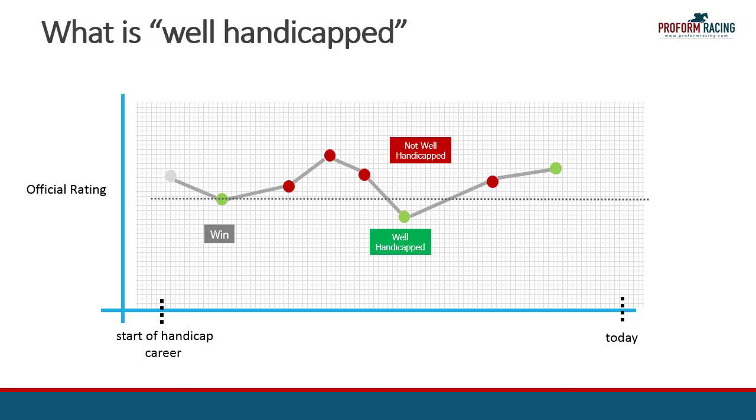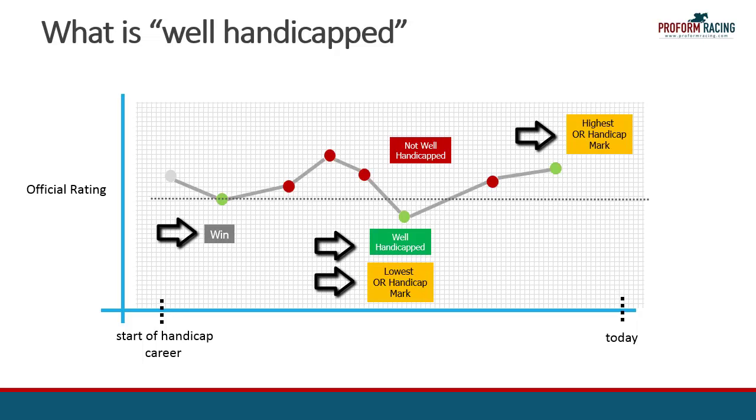What we have to keep in mind is that we are looking at pure numbers. We don't have any context about the race and therefore we have no information to determine the circumstances or conditions under which the horse ran. However, what we do have in the numbers are data points that we can utilise to make informed decisions in future races. So let's now see how we can utilise these data points to determine which horses are well handicapped using the race guides.